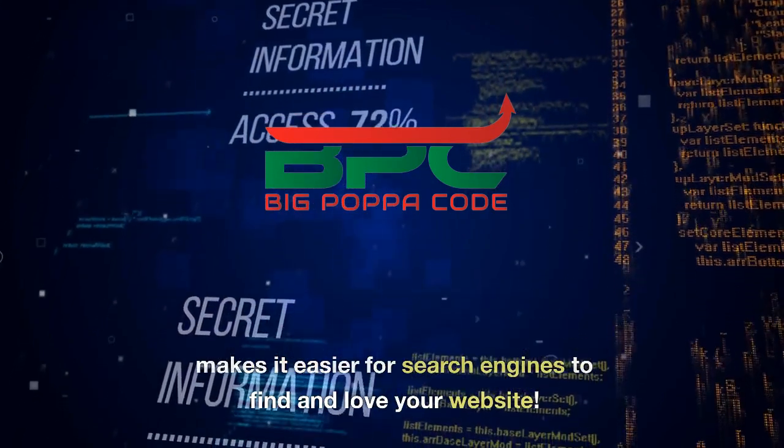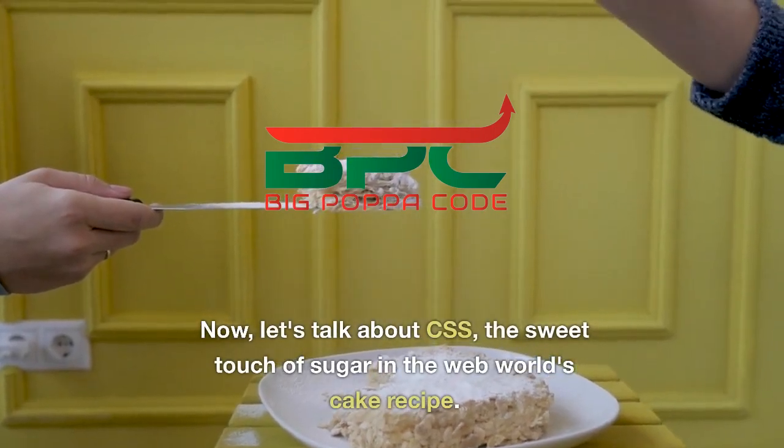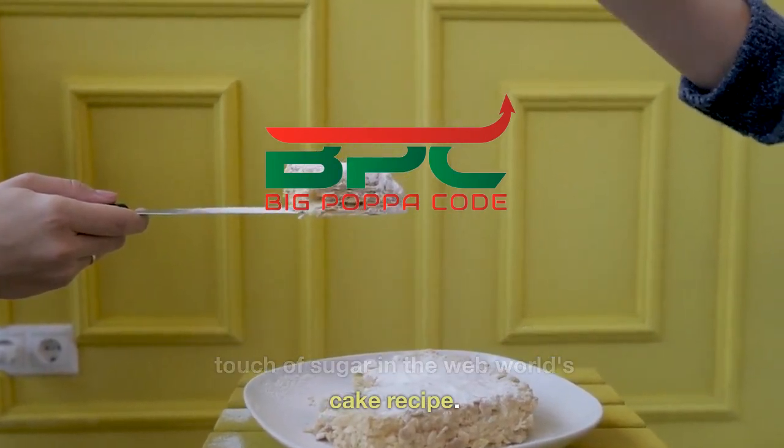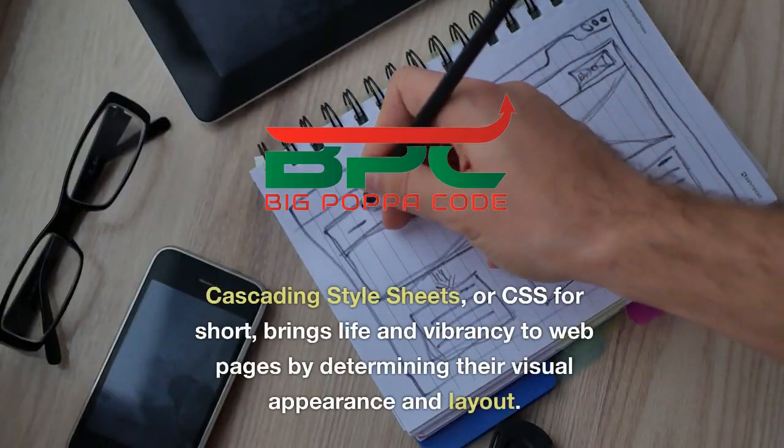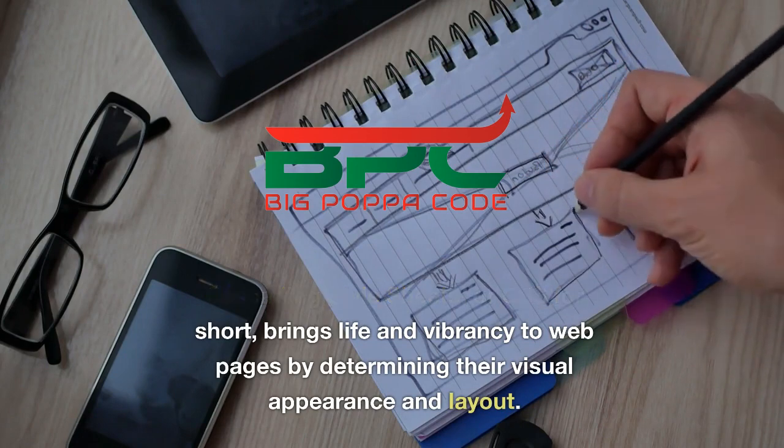Now let's talk about CSS — the sweet touch of sugar in the web world's cake recipe. Cascading Style Sheets, or CSS for short, brings life and vibrancy to web pages by determining their visual appearance and layout.